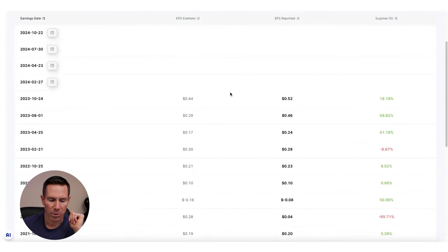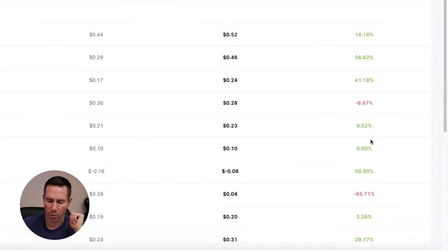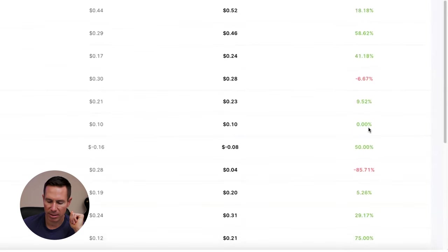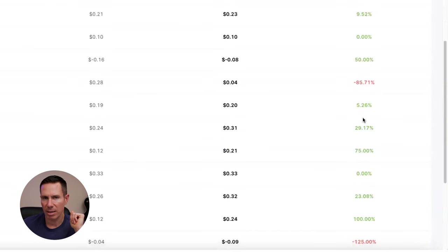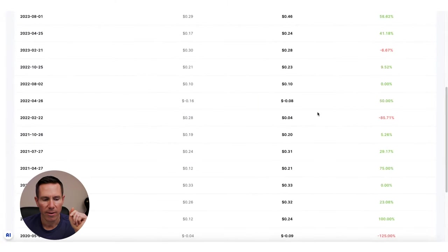Let's take a quick look at the earnings calendar. You can see they continuously beat those estimates. There was a miss in February of 2023, but then a few more quarters where they beat the estimates. Overall, primarily beating those estimates gives institutions confidence to invest in this stock. So overall, Vertiv is maybe one to add to your watch list.